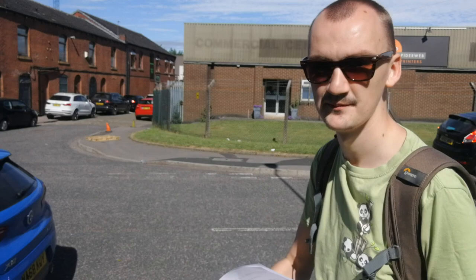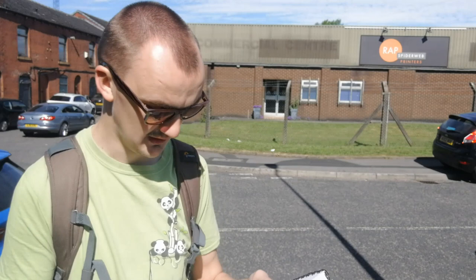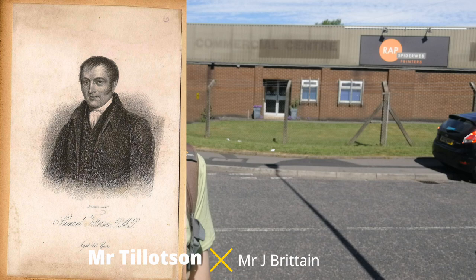The Hollingwood Primitive Methodist Chapel in the Oldham Circuit was opened on August the 14th and 15th of 1831. Mr Tillerson — I'll put that name on the screen — and Mr J Britton were the first preachers at this chapel.